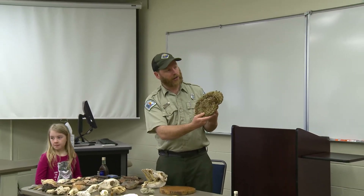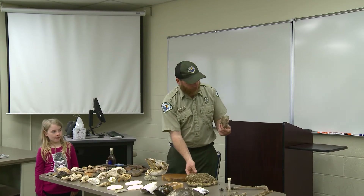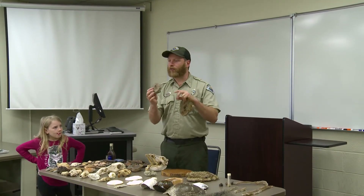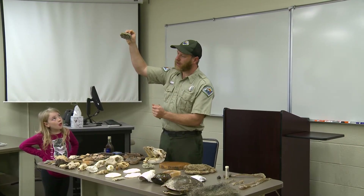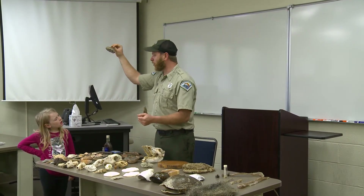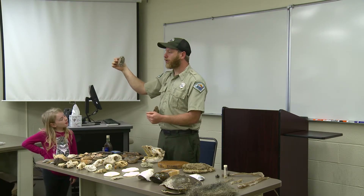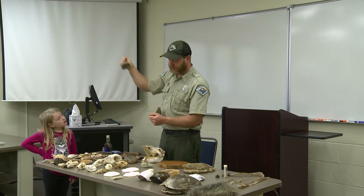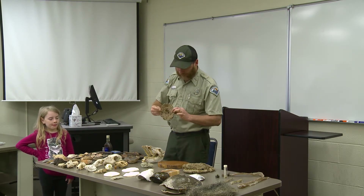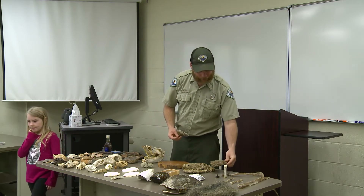This is the interior of the hornet nest, showing the chambers where it lays its eggs and raises them. This is the red wasp — the one you find up on the eave of the house. If you spend much time on the Chipola River, you know to look out for these: hit that tree limb with your canoe and you'll probably end up in the water.